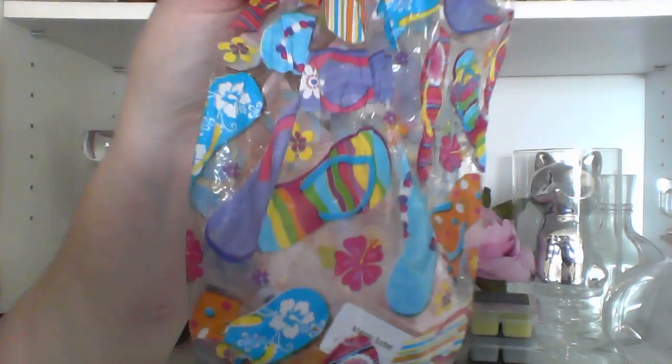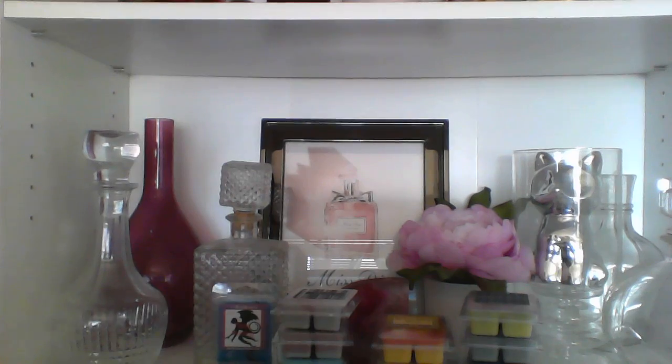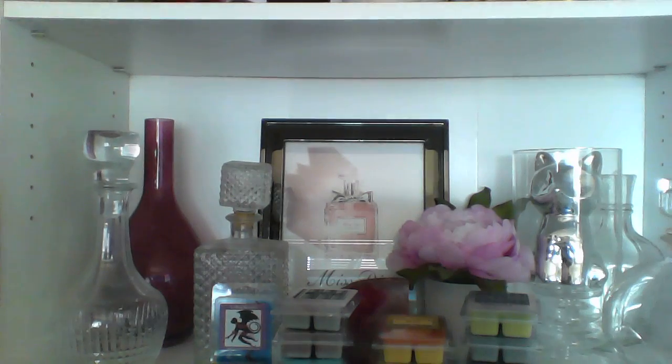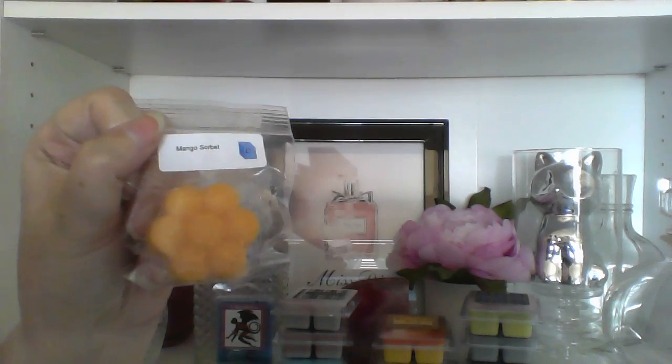First off is my sample baggie, and this is extremely appropriate for the psychotically hot temperatures — I have mango sorbet. And that little Daisy is my cat, by the way, not me. It smells good but I feel like it's more of a blender kind of scent than something I'd want on its own.